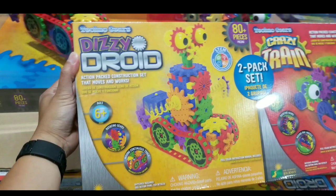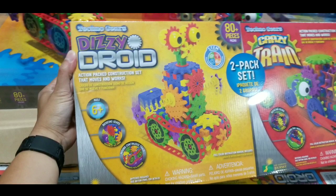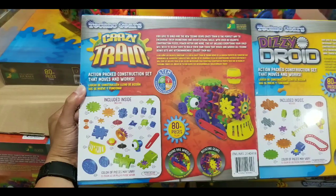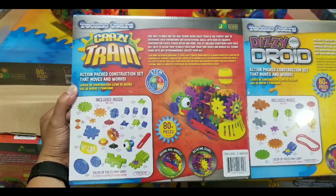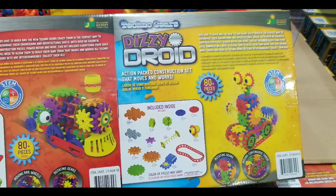Long story short, it's pretty interesting. The Disney droid looks pretty cool with the chain belt and everything. It already comes with batteries, and it's 80 pieces — like a puzzle. One makes a train and one makes a droid, which is pretty cool.